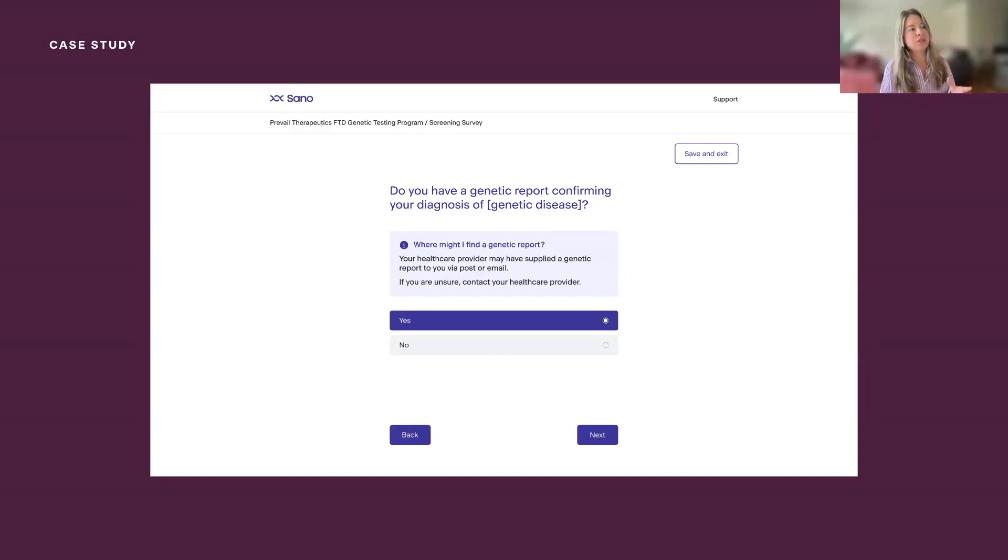There are three screens to this redesign. The first screen asks: do you have a genetic report confirming your diagnosis of whichever disease is in question? Previously we had quite a leading, specific question that asked about displaying particular symptoms, which can be quite advanced for users not specifically aware of the different symptoms or who don't understand technical or medical information. We wanted to strip that back to its most simple form and just ask whether they had a genetic report. We've also added extra context to really help flesh out that experience — for example, 'Where might I find a genetic report? Your healthcare provider may have supplied a genetic report to you via post or email. If you are unsure, contact your healthcare provider.' That gives users a call to action rather than just dropping off.